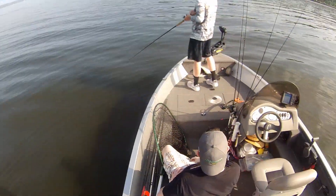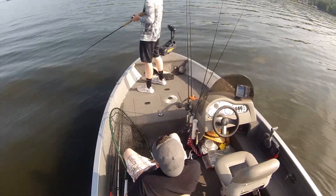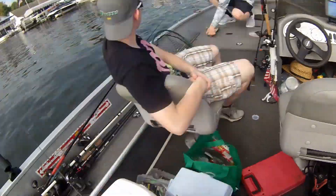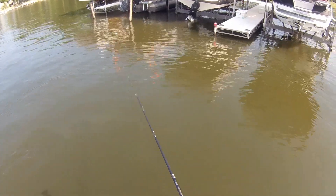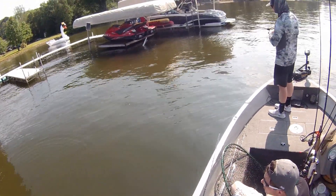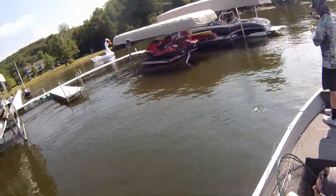We switched over to bass mode and it looks like Dustin hooked up on the first cast. We are now officially on the board. A gar grabbed my bait — let's see if I can hook him. No, he dropped it. He definitely looked at it though — he turned right on it and followed it all the way to the bottom.